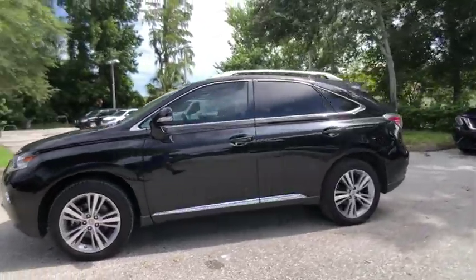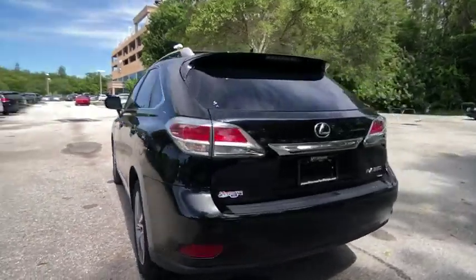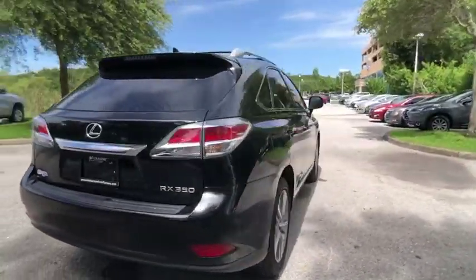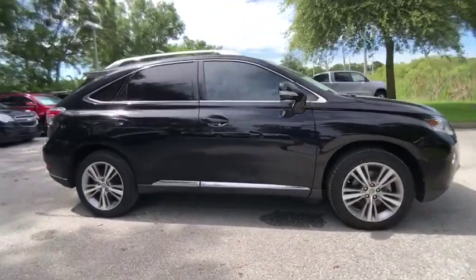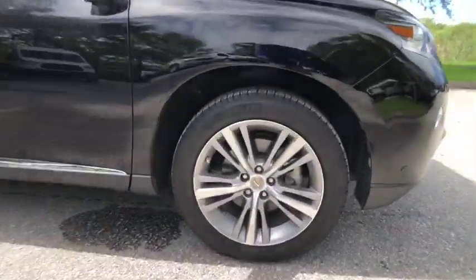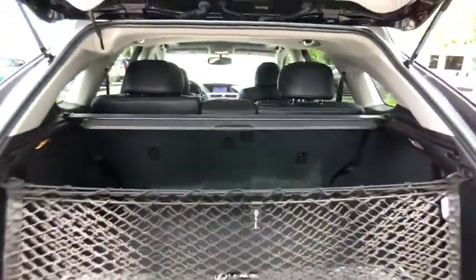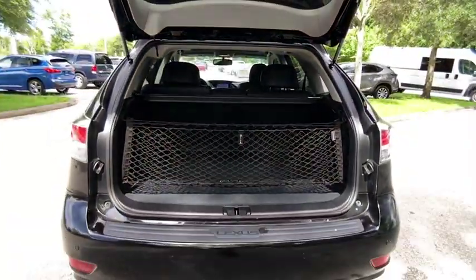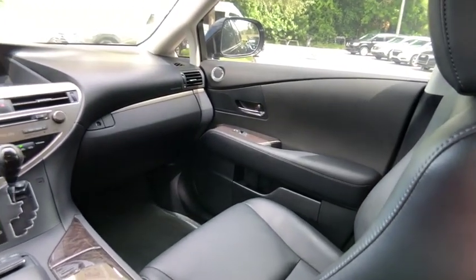Stop by and take a look at the 2015 RX350. The RX350 offers a driver-inspired design and intuitive technology that puts you in total control of your interior. Paired with a spacious cargo area and a powerful V6 engine, the RX350 continues to offer the best combination of powerful performance and interior luxury in its class, and is priced below $30,000.